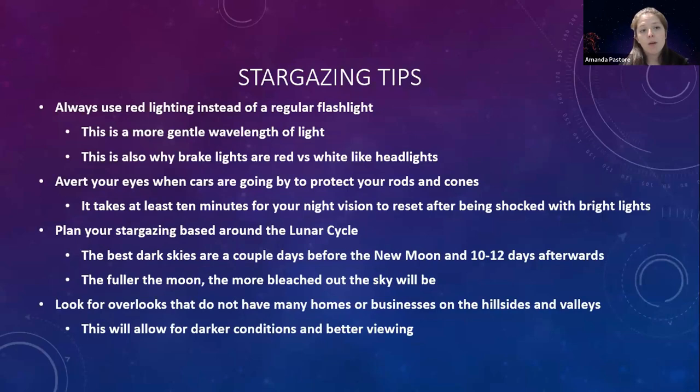First and foremost, whenever you're going to be stargazing, invest in a little red flashlight. Red is a much more gentle wavelength of light on our eyes. We have thousands of rods and cones in the back of our eyes, which are how our eyes adjust to different lighting conditions. Once your eyes have adjusted to darkness, if they get shocked — by picking up your cell phone without thinking, or if a car comes around and you instinctively turn to look — you're going to get blinded. It takes about 10 minutes for your eyes to readjust to the darkness.